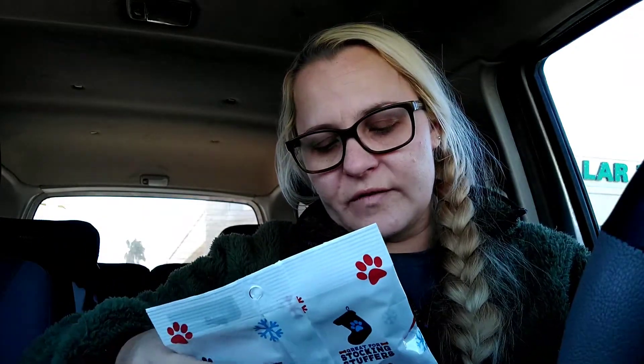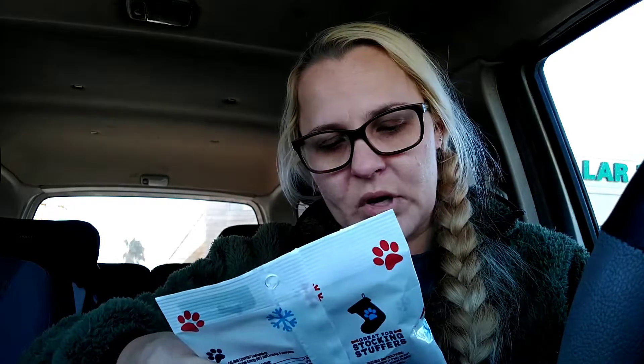These are actually from my boss — I got them yesterday and I'm going to give them to the kids. These are the Milk-Bone flavored snack mini bones. I'm going to put these in Daisy's stocking — I did get her a stocking from Target that has a little paw print on it, so she now officially has a stocking.